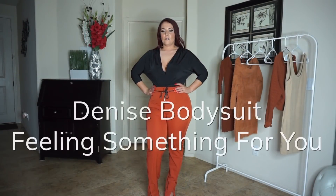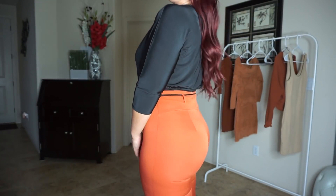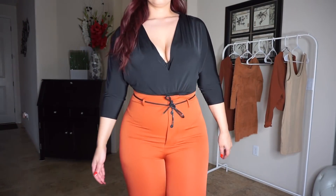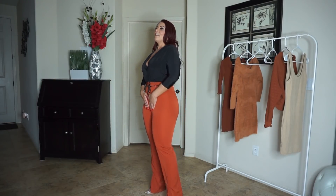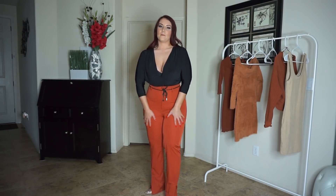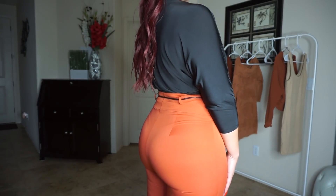This is the Feeling Something for You pants and the Denise bodysuit. This is a slightly brighter orange version of rust. I absolutely love these pants — I'm pretty surprised they fit me. They are zippered with a couple of snaps to keep it closed. It's a little tight around my thighs, but I love that it's high-waisted and the length is great.